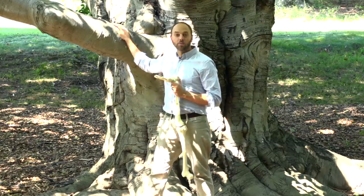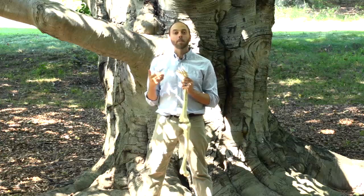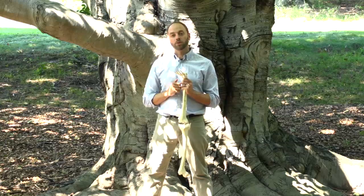Early australopithecines may have still been regularly accessing arboreal resources, and arguments exist about exactly how much they were able to do this. But clearly the morphology of the leg, the hip, the knee, the ankle, and the foot suggests that australopithecines were specialized, or obligate, bipeds. As adults, bipedality was not just the primary, but pretty much the only form of locomotion available to them.